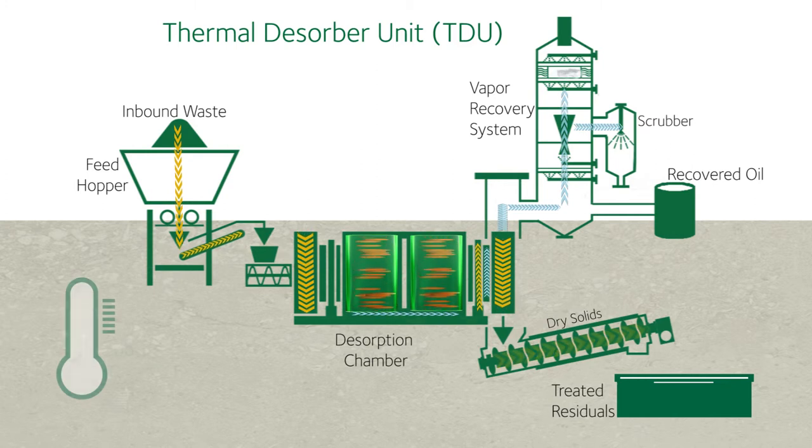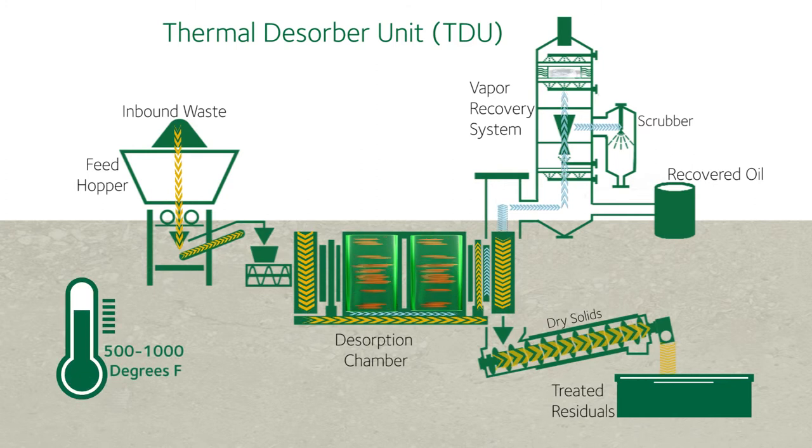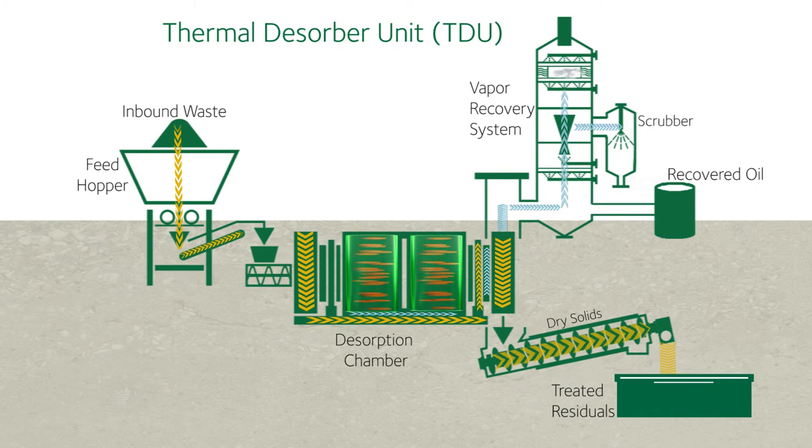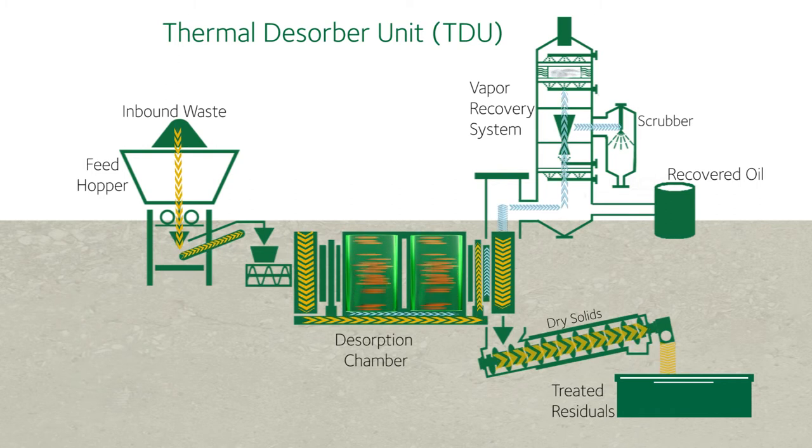In this treatment cylinder, temperatures range from 500 to 1,000 degrees Fahrenheit. Heat vaporizes the organic contaminants, which are captured in a vapor recovery system and recondensed inside recovery tanks.